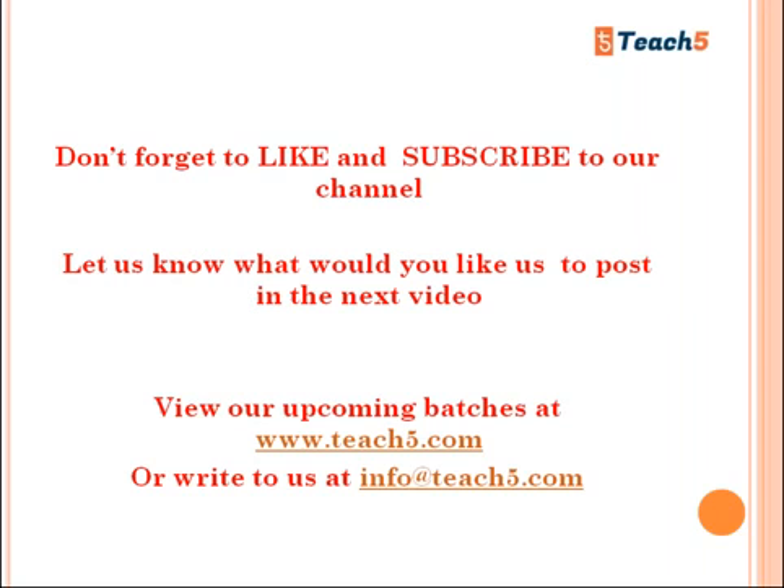We have covered the strategies of the IELTS speaking module: an introduction, what Parts One, Two, and Three involve, the time duration for each part, the types of questions asked, and tips for each section. This has been a brief overview. Please join Teach Five to explore the speaking topic more elaborately and in greater depth. Don't forget to like and subscribe to our channel, and let us know what you'd like us to cover next. Visit us at www.teach5.com or write to us at info@teach5.com.